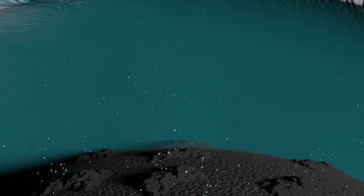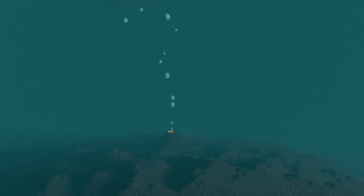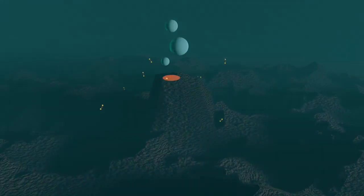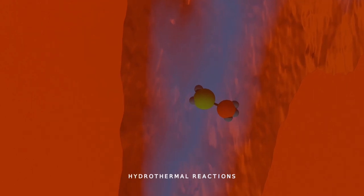At the ocean floor, it has a hydrothermal vent system similar to those in Earth's oceans. At high temperature and pressure in the core, hydrothermal reactions synthesize organic compounds that are relevant for life.